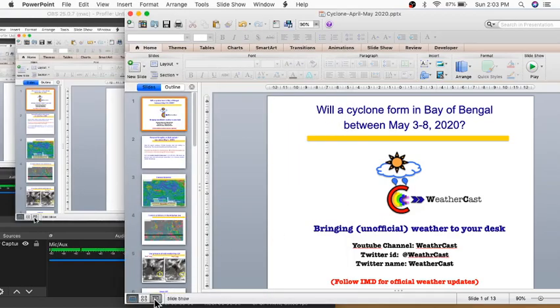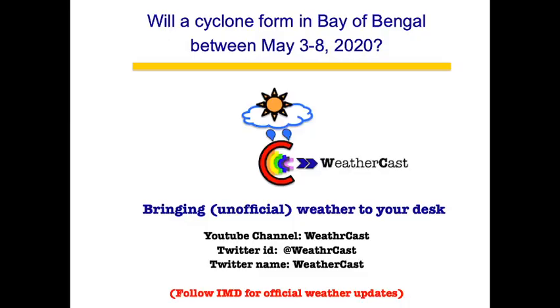Hi friends, I hope you are all having a good weekend. I'm back with an update on the system in the Bay of Bengal that I have been tracking for the past few days.